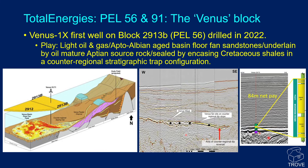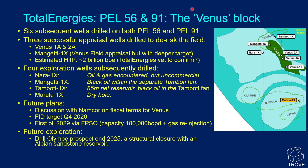As a summary of the reservoir, we have 137 metres of gross reservoir split into an upper fan and a lower fan, giving a net pay of 84 metres. Following on from the discovery well Venus 1X, Total Energies went on to drill six more wells on PEL 56 and 91. They include three successful appraisal wells and four exploration wells. The appraisal wells are Venus 1A and Venus 2A to the north of Venus 1X, and then a bolder step out to Mangeti 1X in the north of the field.